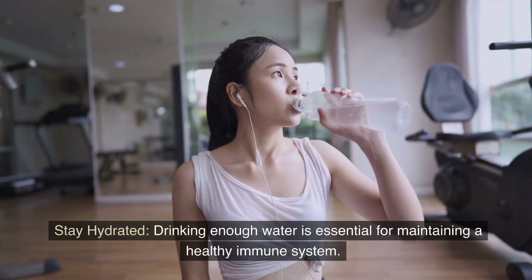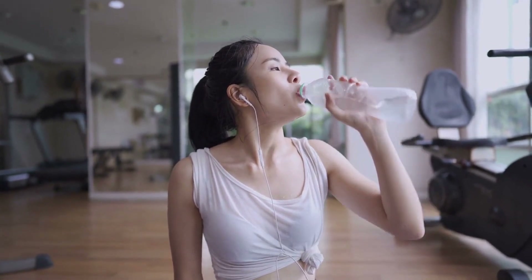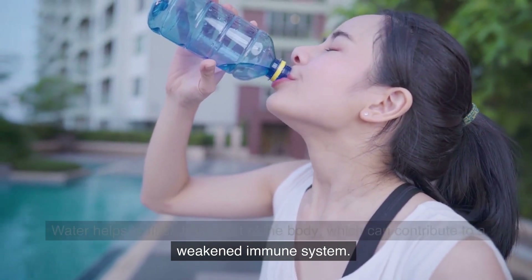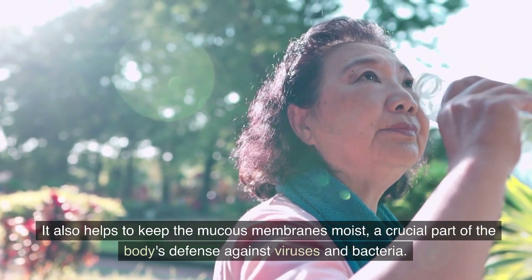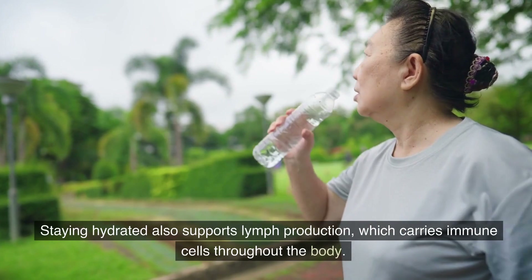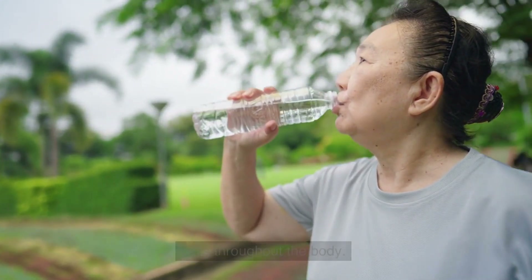Stay hydrated. Drinking enough water is essential for maintaining a healthy immune system. Water helps to flush toxins out of the body, which can contribute to a weakened immune system. It also helps to keep the mucous membranes moist, a crucial part of the body's defense against viruses and bacteria. Staying hydrated also supports lymph production, which carries immune cells throughout the body.